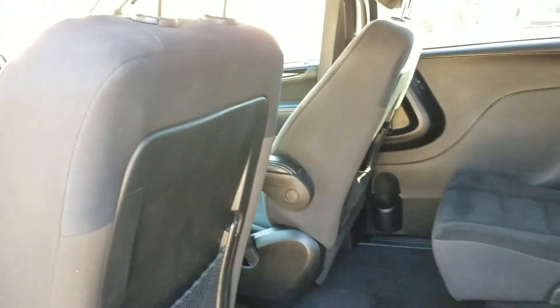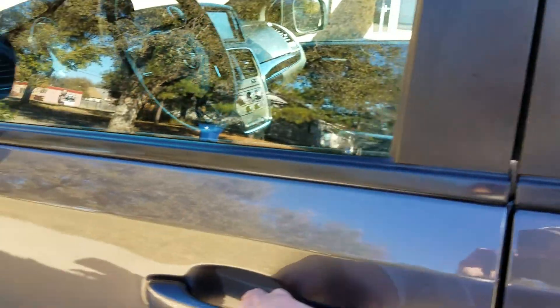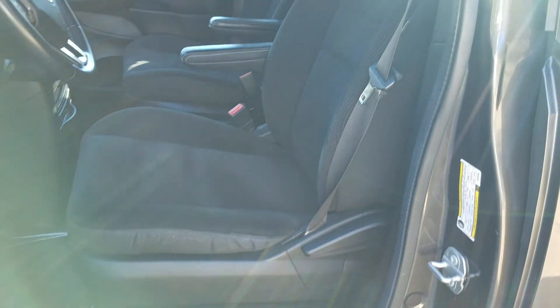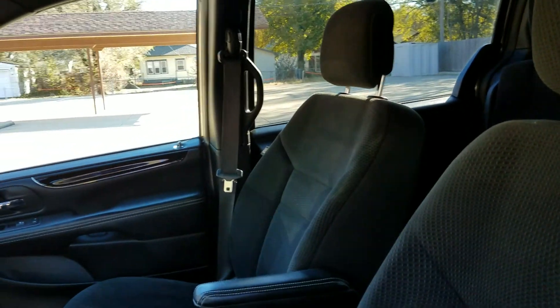Interior is super clean. I'm a non-smoker and I can smell smoke from a mile away — no signs of any smoke or unusual odors in this van. You can see the VIN number there. We always show the VIN numbers so you know we're selling the vehicle that we say we're selling. A lot of people out there are doing shady things, so just beware.